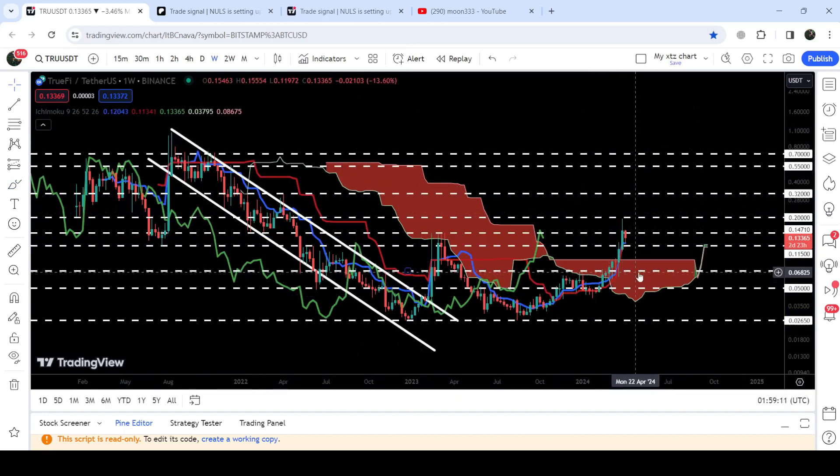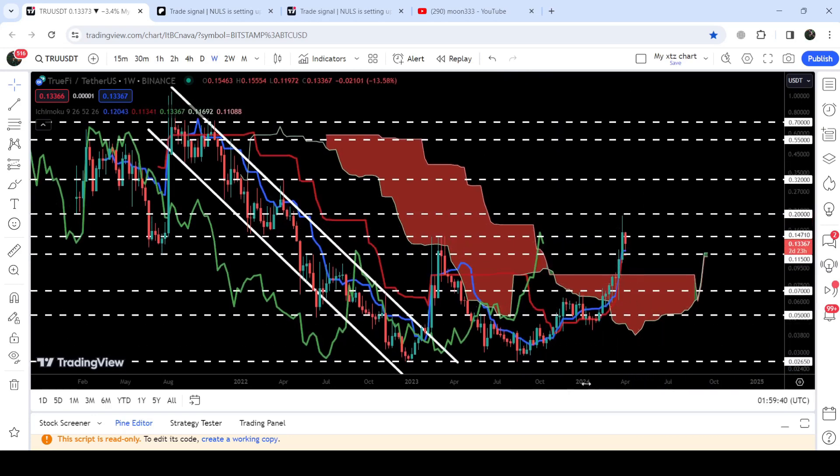Now the price is again trying to break out this long-term resistance of 14.7 cents. This time, Trufi has also broken out this very huge resistance of the Ichimoku base cloud. Previously when it was rejected at 14.7 cents, it was also rejected by this long-term resistance of the Ichimoku base cloud. Now that we have broken out this cloud, this cloud can act as a strong long-term support and lift the price to the upside.